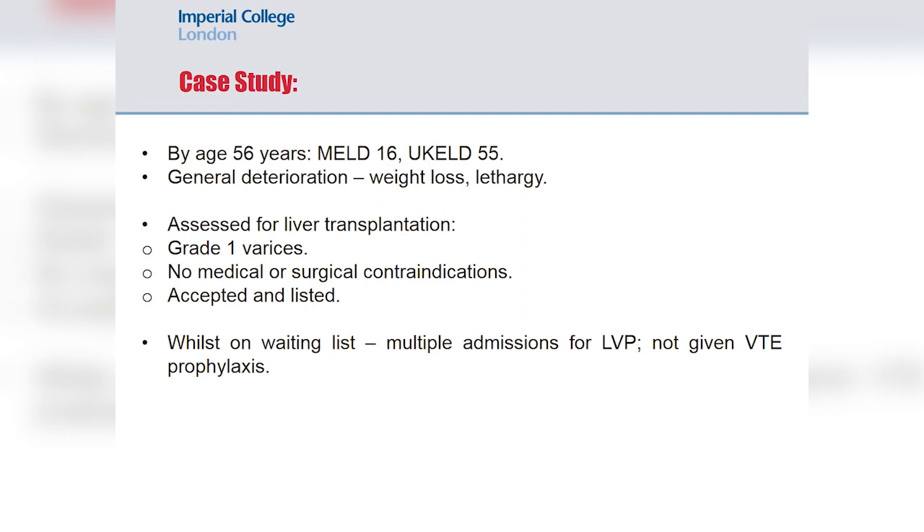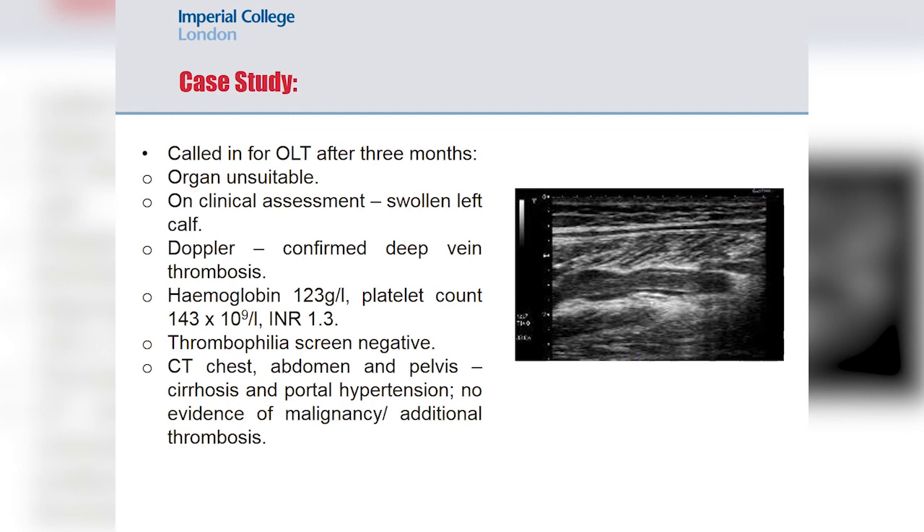As part of his transplant assessment he underwent repeat gastroscopy, which again showed grade one varices. He had no medical or surgical contraindications and was accepted and listed. Notably, whilst on the waiting list he had regular hospital admissions for management of his ascites with large volume paracentesis, during which he was not given prophylaxis against venous thromboembolism. After three months on the waiting list, while attending for a potential organ that proved unsuitable, the transplant team noted a red, hot, swollen, tender left calf, and Doppler confirmed a significant deep vein thrombosis.